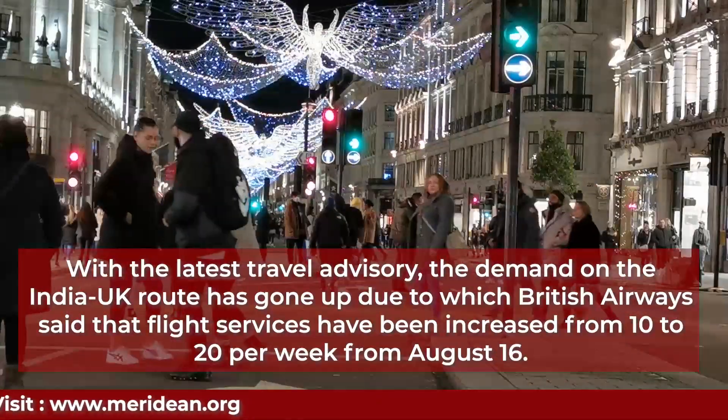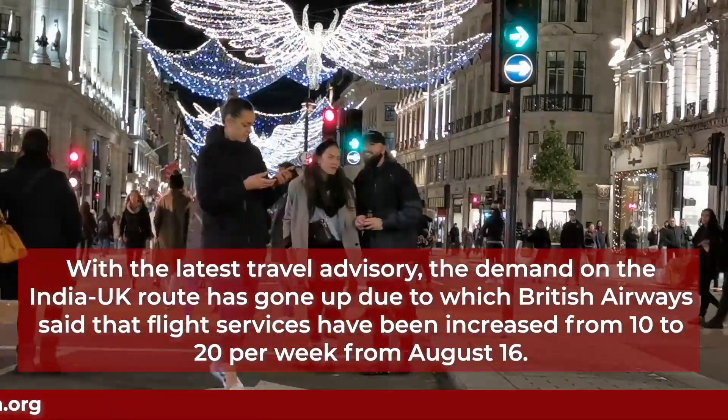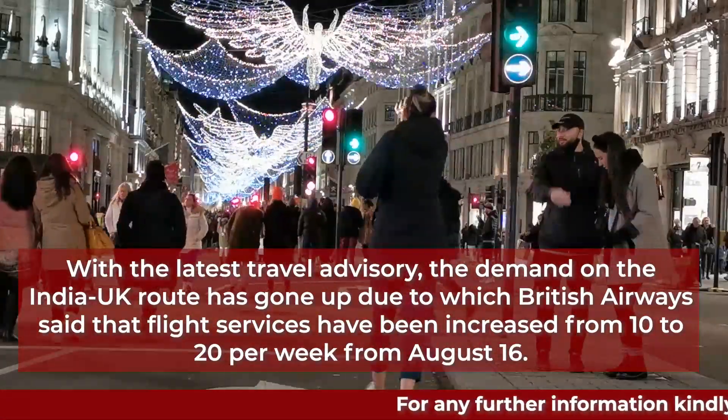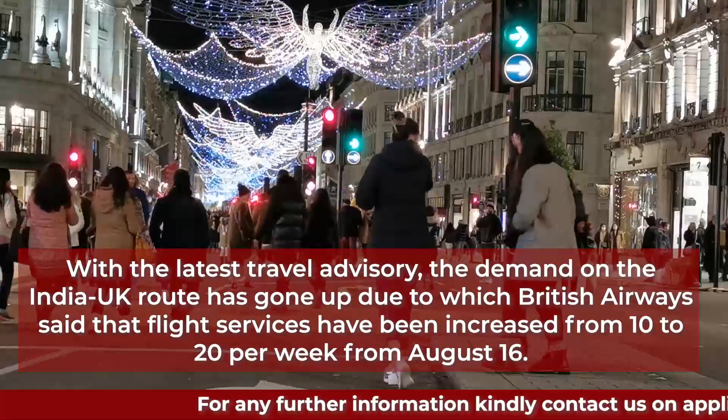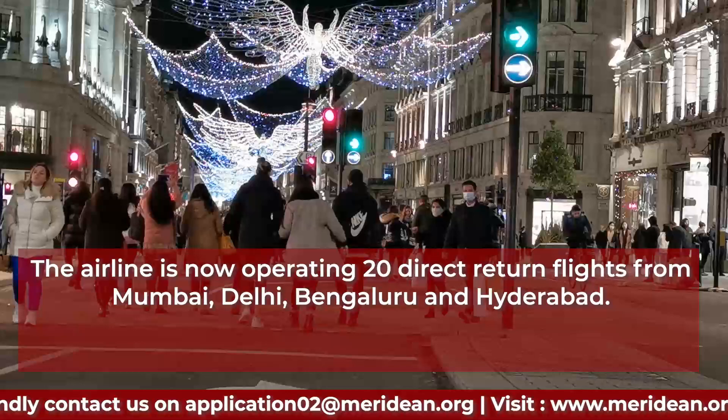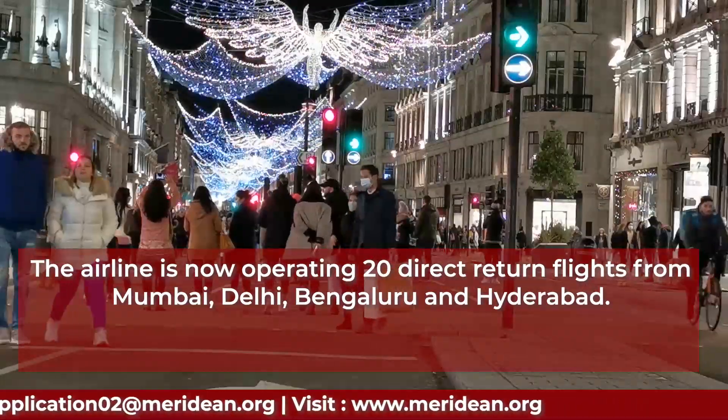With the latest travel advisory, the demand on the India-UK route has gone up, due to which British Airways said that flight services have been increased from 10 to 20 per week from August 16. The airline is now operating 20 direct return flights from Mumbai, Delhi, Bangalore, and Hyderabad.